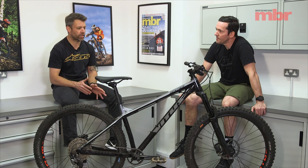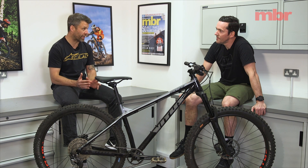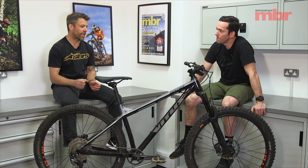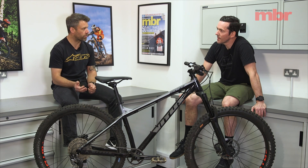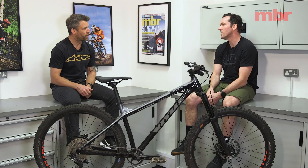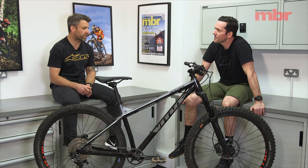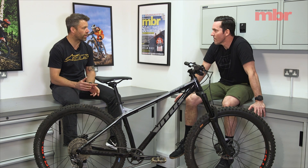The trouble was, because it was so slack and with that big tire on the front, on the flatter trails — especially on flat turns where you want to make it turn — it just felt a bit ponderous and vague and slow to steer. That was partly the geometry too; it was super slack and a little bit high. Great on descents but not so good on mellow trails.